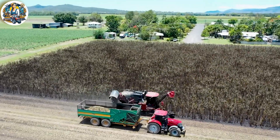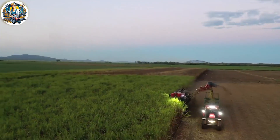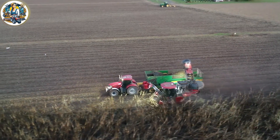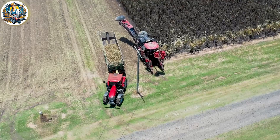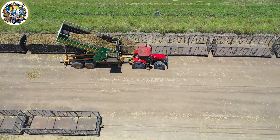The sugarcane harvest in Australia is a testament to agricultural innovation and capability. Specialized machinery moves through vast sugarcane fields, expertly cutting and collecting mature sugarcane plants. The significant harvest productivity reflects the efficiency and scale of modern sugarcane cultivation.